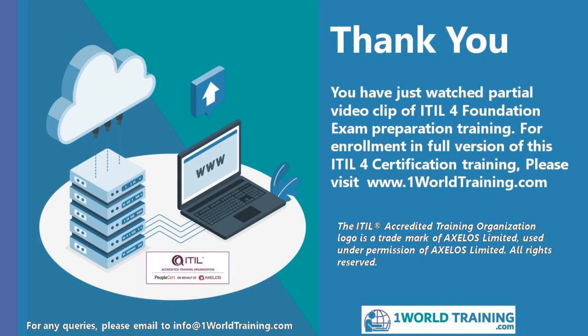All courses offered by OneWorld Training are available via e-learning and live online. For enrollment queries, you can contact info at OneWorldTraining.com as shown on this slide. If you've got any questions about anything you have learned on this training course, you can email OneWorld Training using that same email address. I hope that you have enjoyed this course, and I'd like to wish you good luck in your ITIL 4 Foundation exam. Thank you and goodbye.